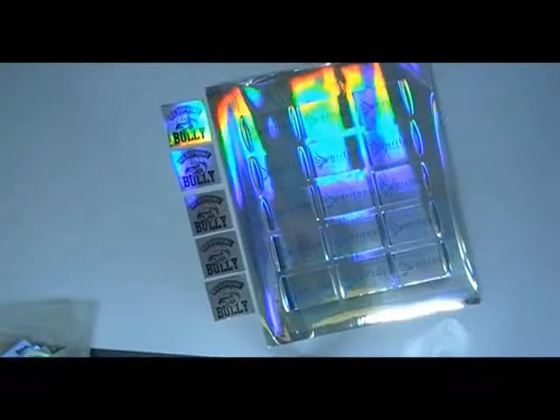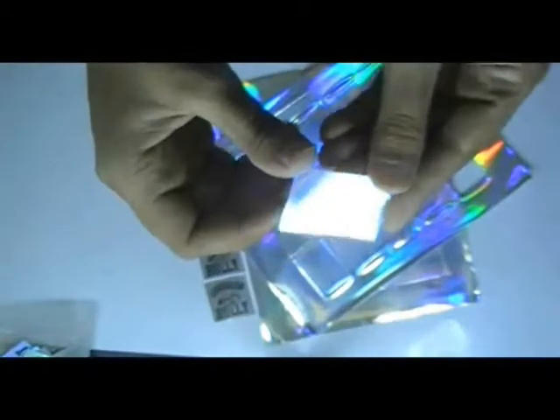Custom hologram stickers. Here are some stickers which are printed in our screen printing house with the custom design of our client. We have cut the stickers with special die cut technology.